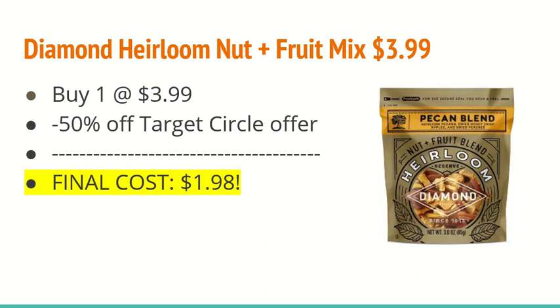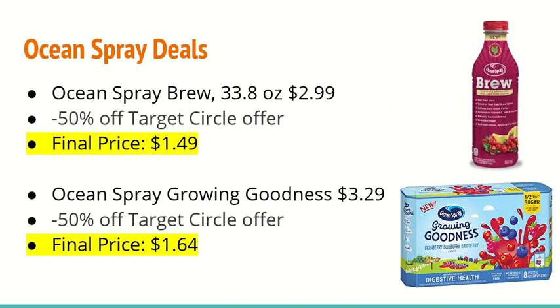Before we get started with the Ibotta deals, let me bring up a couple of Target Circle offers. The Diamond Hairloom Nut and Fruit Mix is $3.99 — buy one and use a 50% off Target Circle offer, making the final cost just $1.98. The Ocean Spray Brew Drink, 33.8 ounce, is $2.99 — use a 50% off Target Circle offer, making the final cost $1.49. And the Ocean Spray Growing Goodness juice pouches are $3.29 — use a 50% off Target Circle offer, making the final cost $1.64.